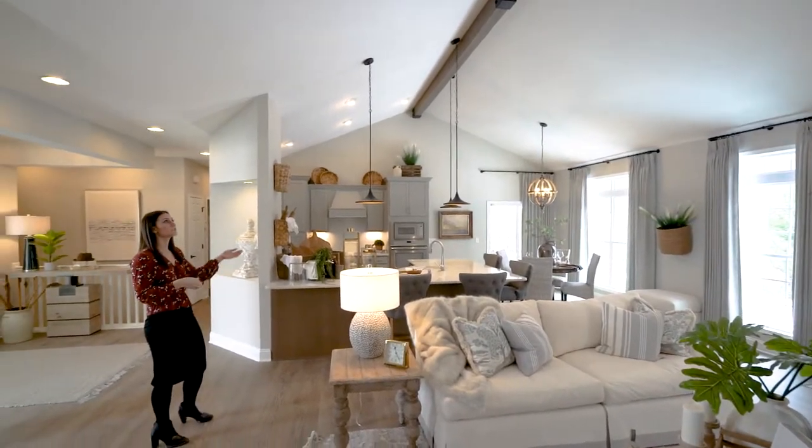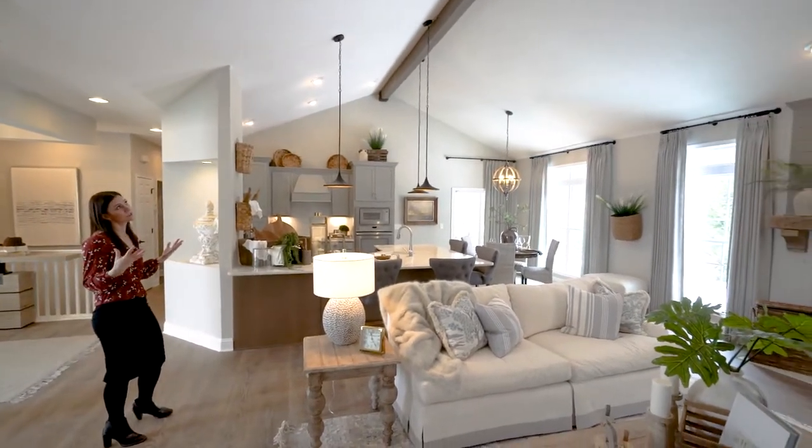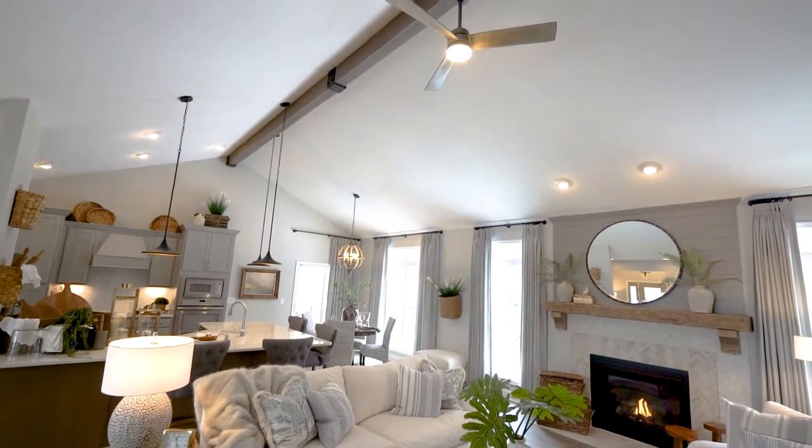Additionally we have the super high cathedral ceiling which really opens up the space. In the cathedral ceiling we have your faux wood beam which was stained to match the laminate floors below.